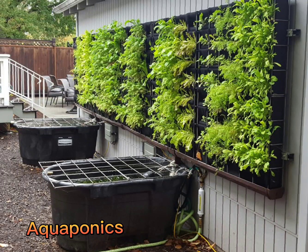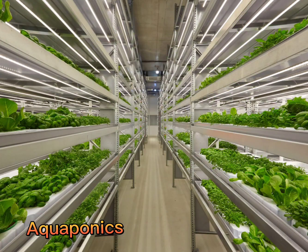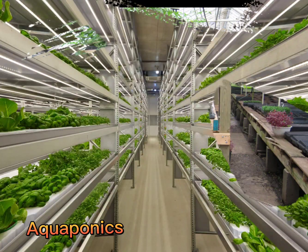Although aquaponics is used in smaller scale vertical farming systems, most commercial vertical farm systems focus on producing only a few fast-growing vegetable crops and don't include an aquaponics component. This simplifies the economics and production issues and maximizes efficiency. However, new standardized aquaponics systems may help make this closed-cycle system more popular.